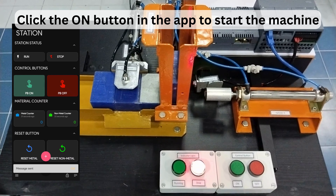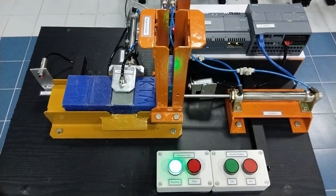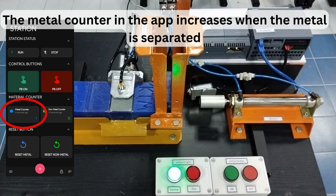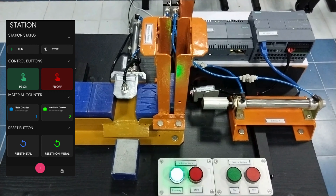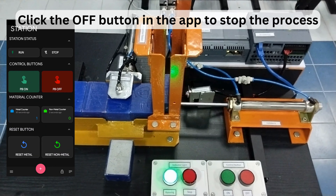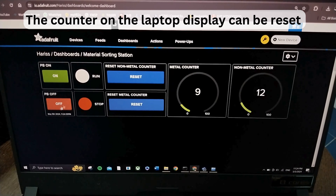The third method is controlled using the smartphone app. Turn on the MQTT dashboard app and click the on button to start the machine. The metal counter in the app increases when metal is separated. Click the off button to stop the process. The counter in the laptop display can be reset by clicking the respective reset button, and this can also be done in the smartphone app.